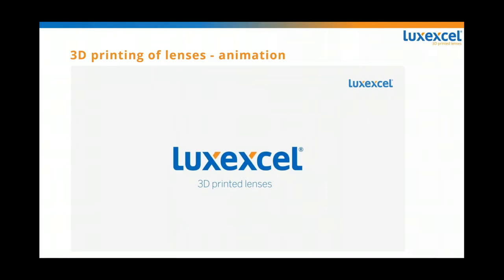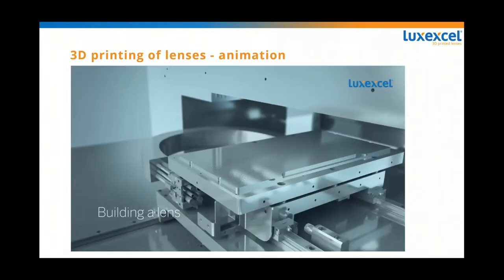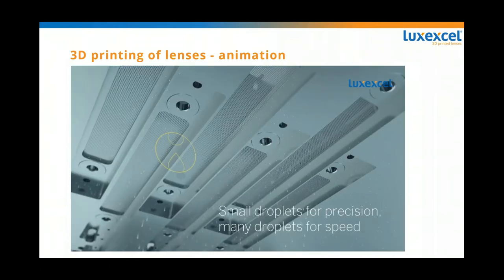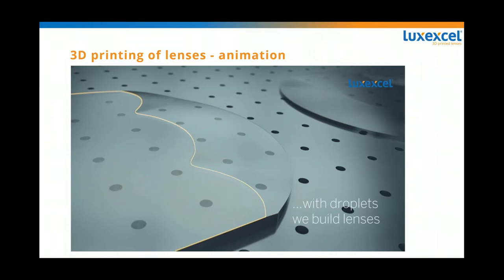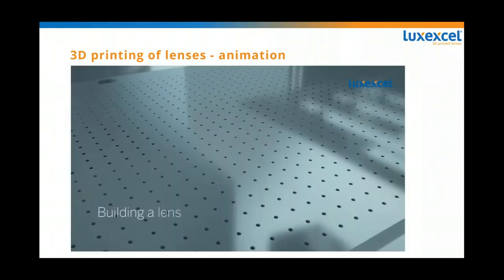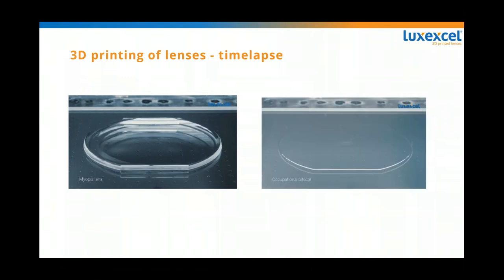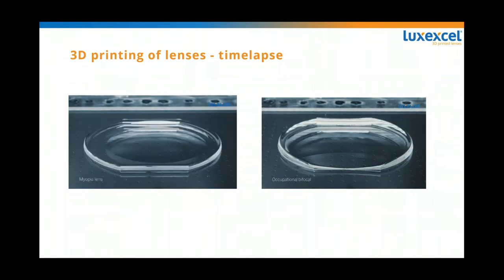So a lot of people have probably seen 3D printers, but our 3D printer is very different. With tiny droplets, we build lenses out of our material called Vision Clear. There are about a billion droplets of this material per lens — they're very, very small. We currently print 4 lenses per substrate. At the end of the process it requires no polishing, so it's ready to go in the lab for traditional processing and coatings. Here are some examples of lenses made in the printer in time-lapse photography. Our current customers print ophthalmic lenses that would be difficult to make in legacy methods.